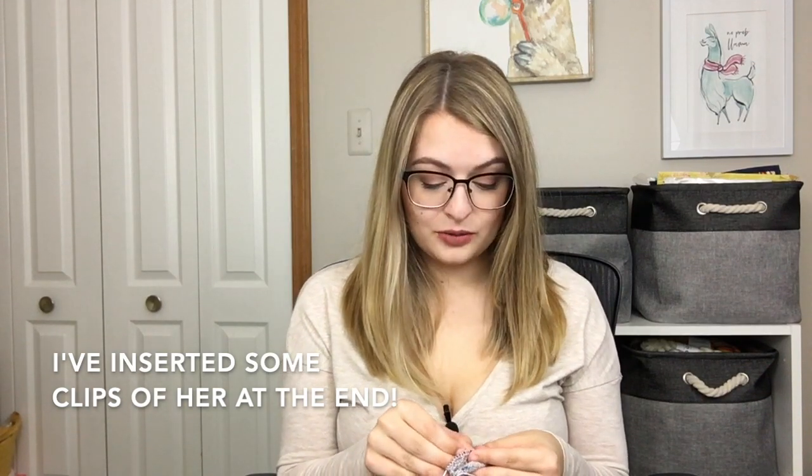I got a puppy! If you don't follow me on Instagram you wouldn't know — she takes a lot of time and is very energetic. I knit while she sleeps and play when she's not sleeping, so it's definitely cut into my crafting time a little bit, but that's okay.